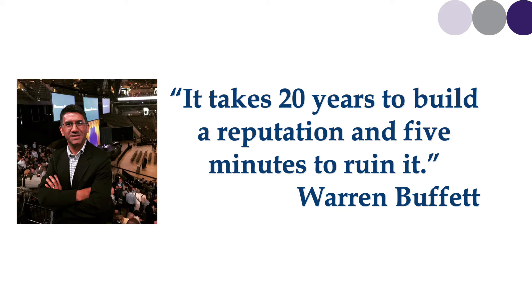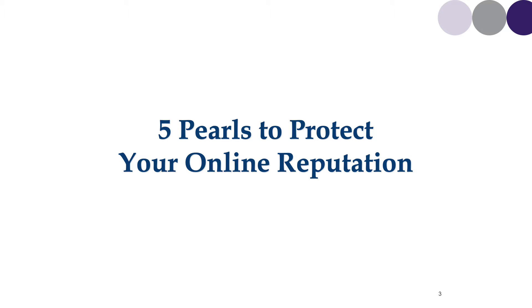I'm one of those people who gets up at three o'clock in the morning to stand in line and listen to Warren Buffett speak at the Berkshire Hathaway meeting each year. Warren Buffett said famously, it takes 20 years to build a reputation and five minutes to ruin it. With that wisdom, I'm going to give you five pearls to help protect your online reputation and to help build your brand.